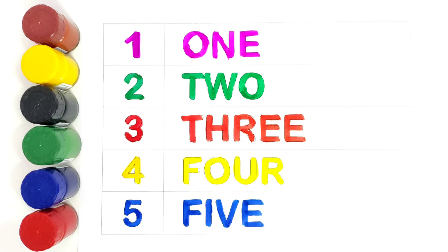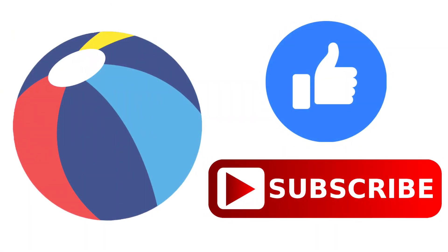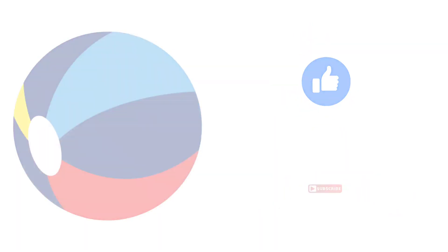Thank you kids for learning with me. I hope you like this video. Do subscribe. Bye bye. Have a great day.